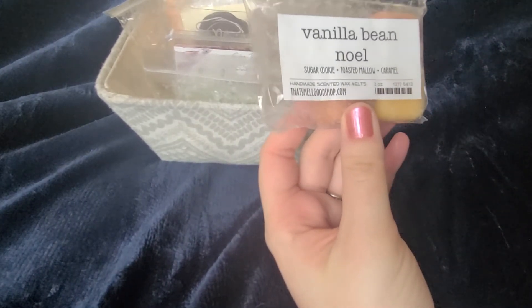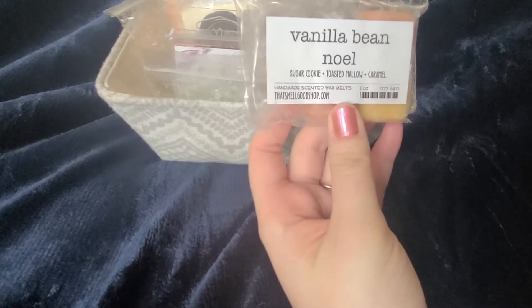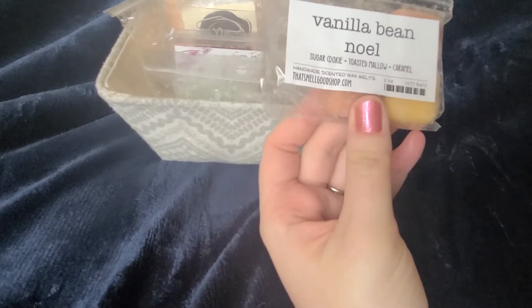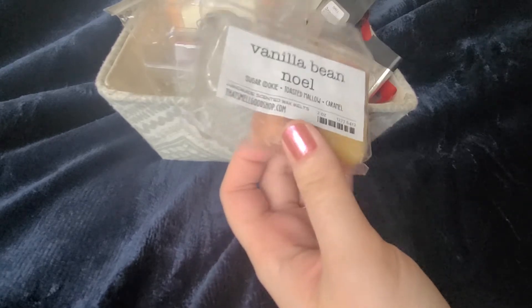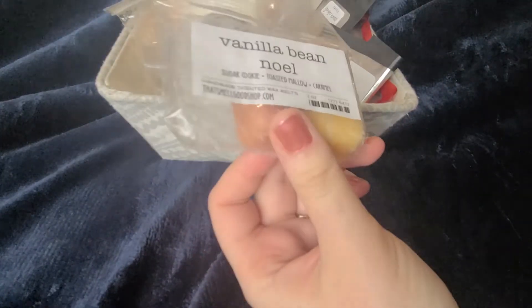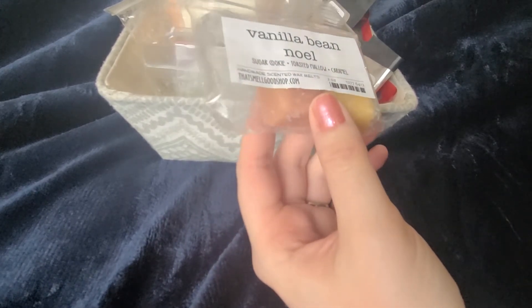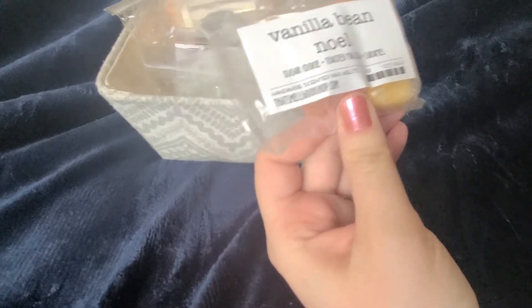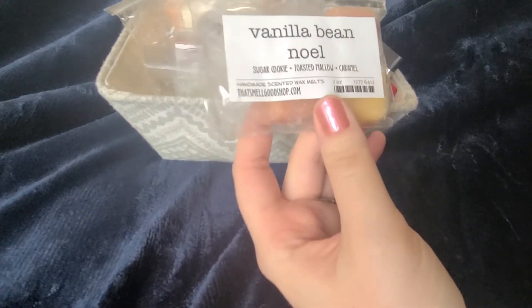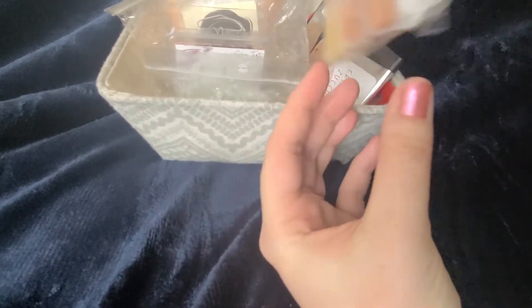Another one I was kind of disappointed in — Vanilla Bean Noel by That Small Good Shop. I decided to melt this one night before bed for a couple of hours and could not smell a thing. This is not usually the case with That Small Good Shop. They are usually a fantastic vendor, but this is more like a mixing scent — it did not really work melting alone.